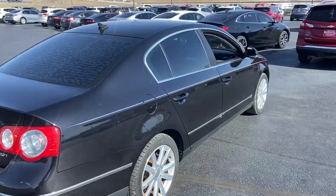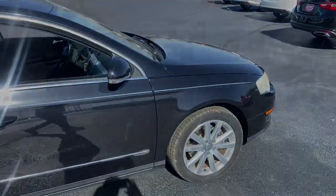Fun to drive yet supremely practical — that's the Passat. See for yourself when you take it out for a road test.